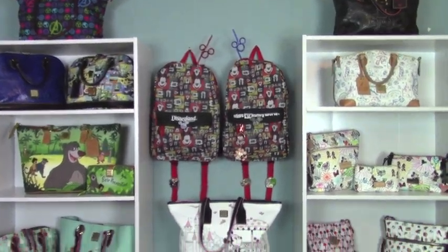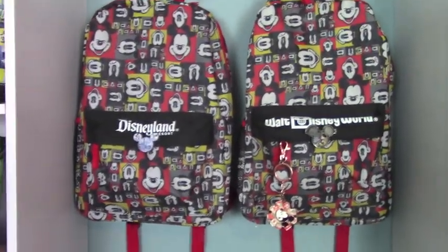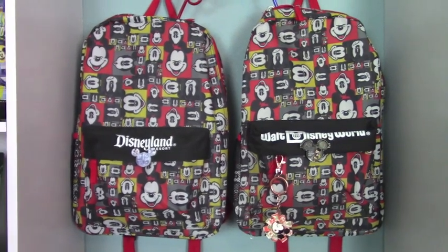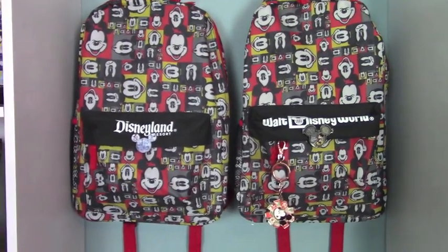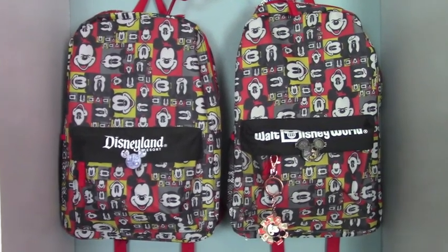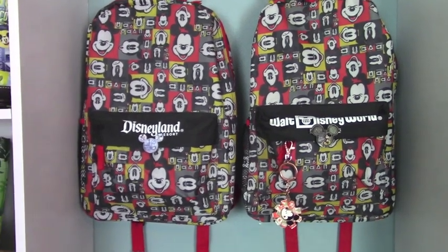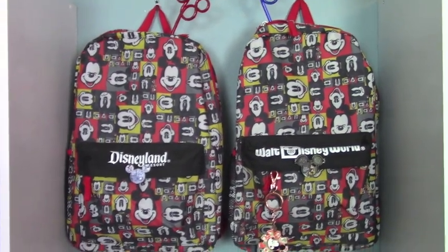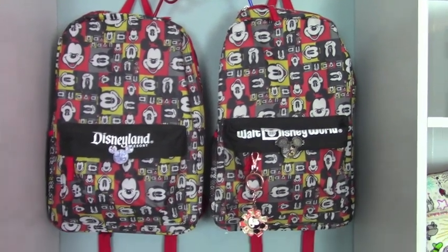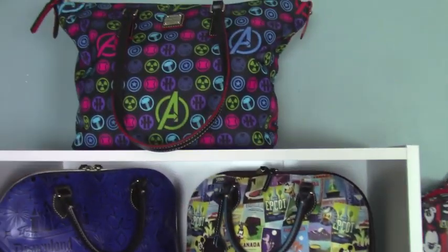Now the very first two things — and I know you're thinking, well, that's not Disney Dooney and Burke, and you're right. These are from 2015. Me and Mike went to Disneyland and to Walt Disney World in the same year, so what we did is we bought the park backpacks just as souvenirs and I put them in between the shelves. But let me get started on what is Disney Dooney and Burke.